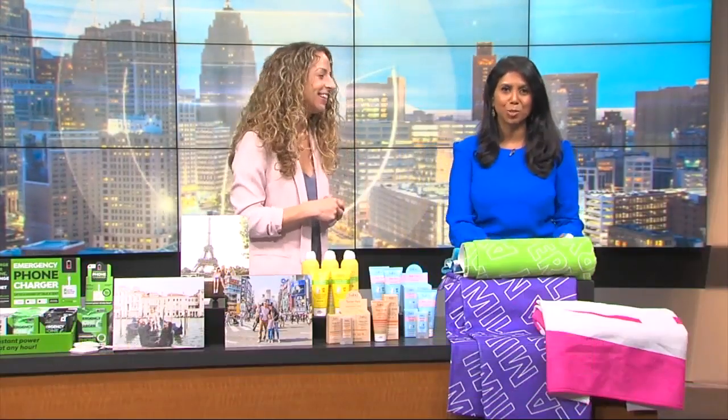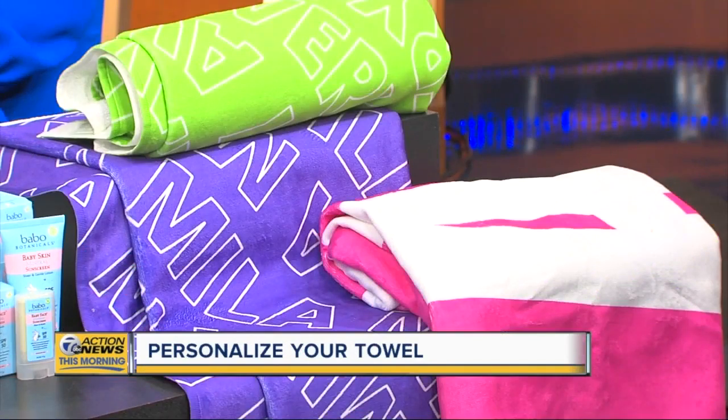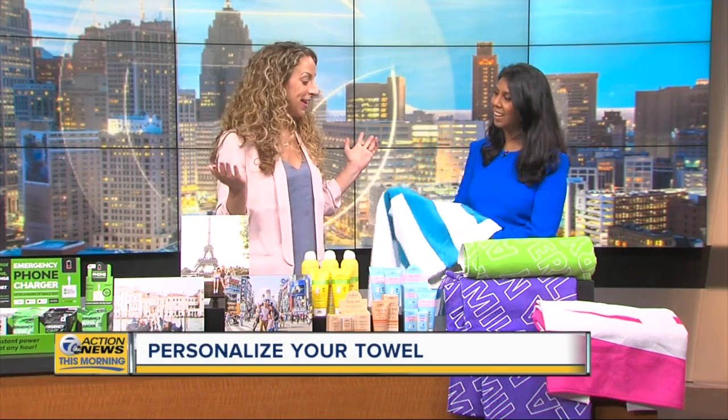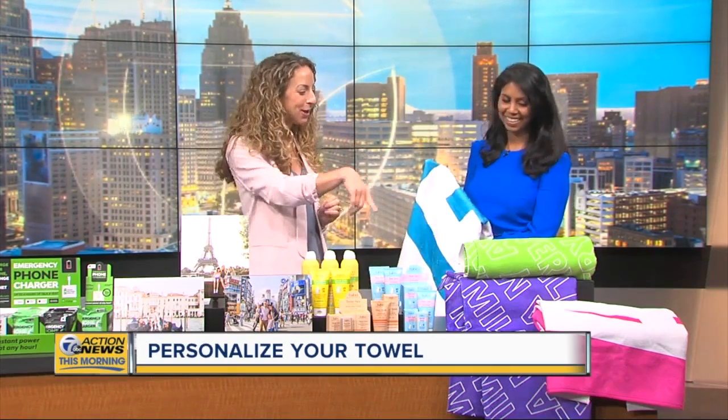I wish you guys could feel this — it is velvety soft, like a blanket. These are towels by Highway 3. I have kids that leave their towel at the pool at least a couple times this summer, so we are doing this. These are absorbent towels that are personalized.